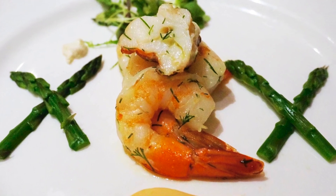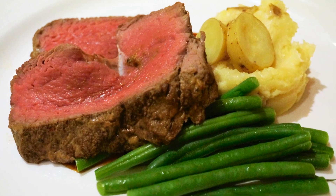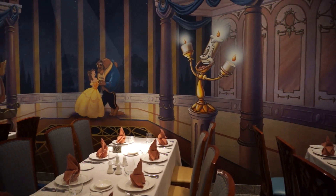Lumieres serves choices like iced lobster and jumbo shrimp, and classic Chateaubriand — French fare inspired by the animated film Beauty and the Beast.